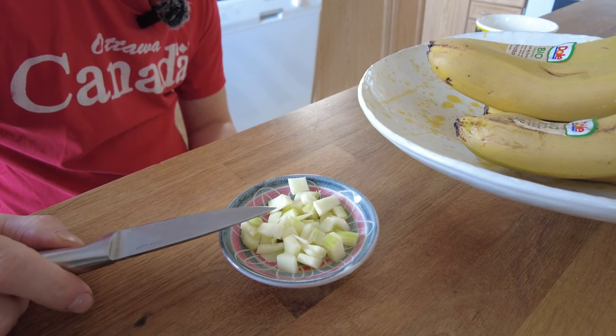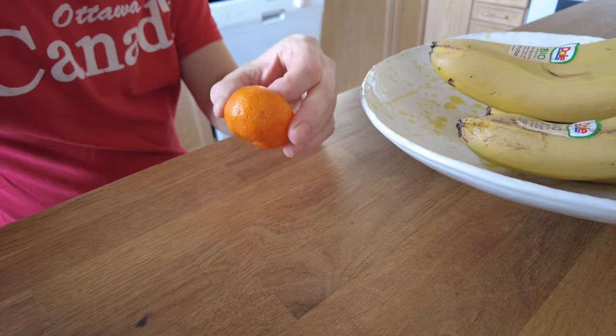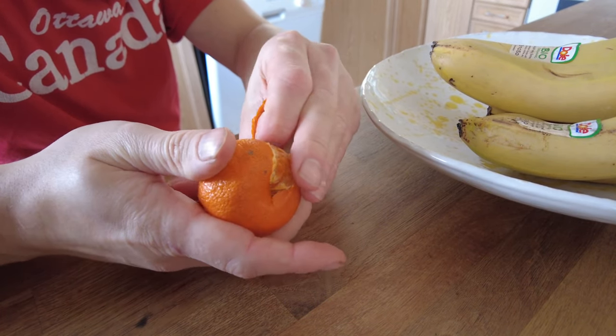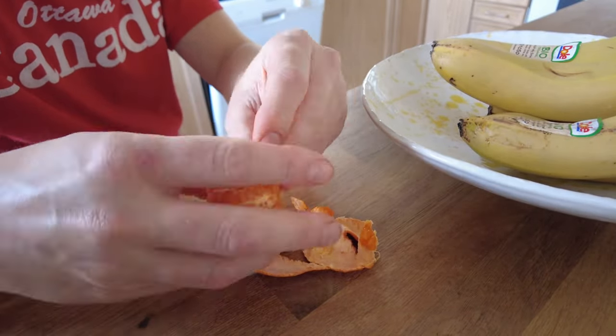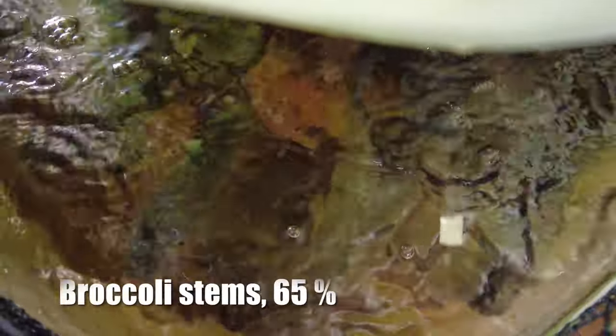Today we'll test broccoli stems and also some clementines. This clementine is a little bit too boring — it's sort of partly dry — but perhaps the fish won't mind. Let's try broccoli stems first. Yeah, sort of okay. Some clementine — that's a little more yummy it seems.